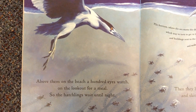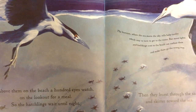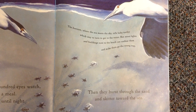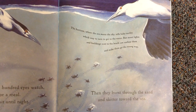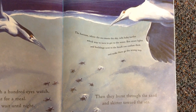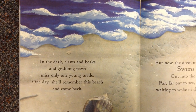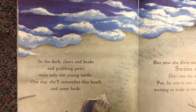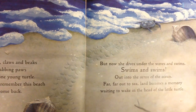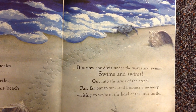Above them on the beach a hundred eyes watch, on the lookout for a meal. So the hatchlings wait until night. Then they burst through the sand and skitter toward the sea. The horizon, where the sea meets the sky, tells baby turtles which way to get to the water. But street lights and buildings next to the beach can confuse them and make them go the wrong way. In the dark, claws and beaks and grabbing paws miss only one young turtle. One day she'll remember this beach and come back. But now she dives under the waves and swims, swims and swims, out into the arms of the ocean.